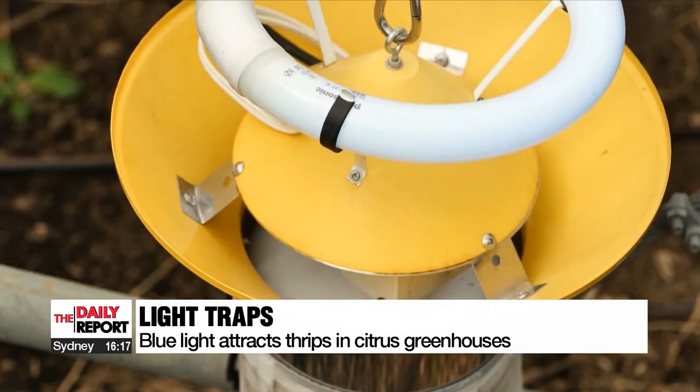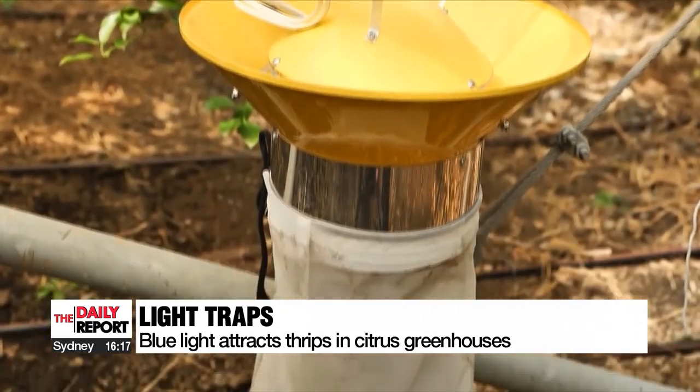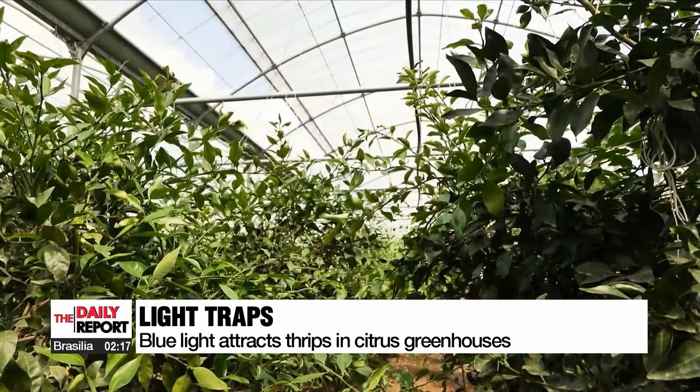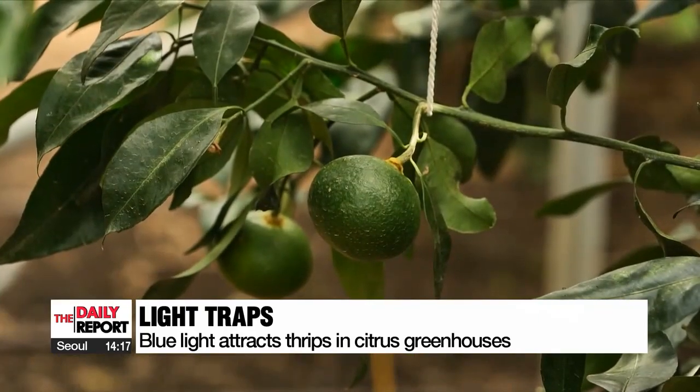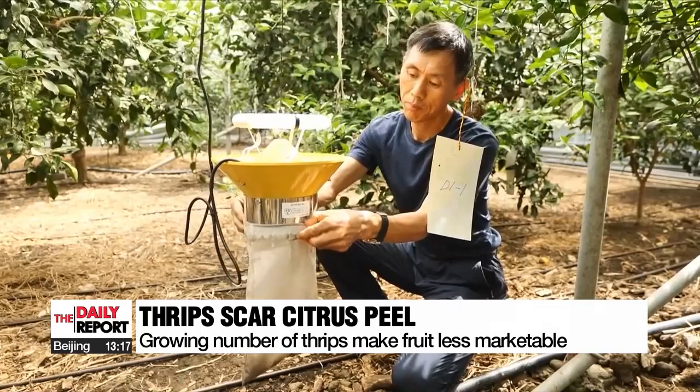This is the latest light trap used to catch tiny yellow thrips, an insect that has recently become more invasive and harmful to citrus fruit varieties grown on Jeju Island. They damage the skin of the mandarin, leaving scars on the rind, which makes the fruit less marketable.